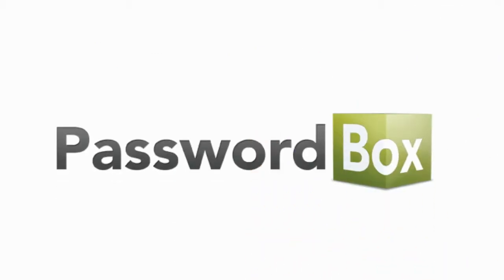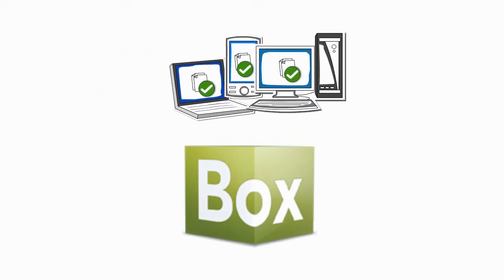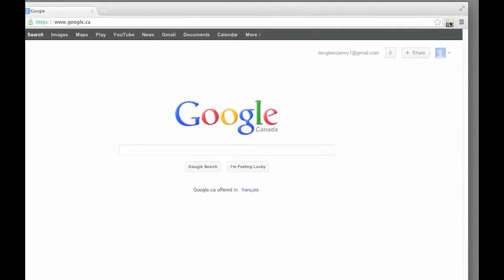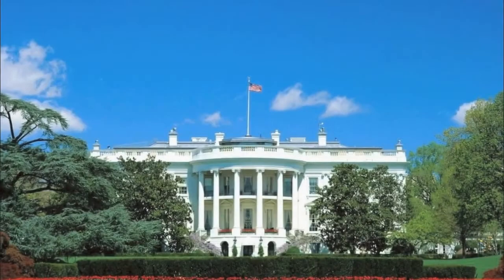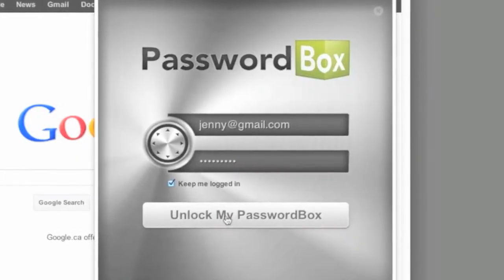But fortunately, there's an easy way to securely save and protect your passwords on all your phones, tablets, or computers. It's called Passwordbox — a virtual safety deposit box using the same encryption methods as the U.S. government, and only you have the master password to unlock it.